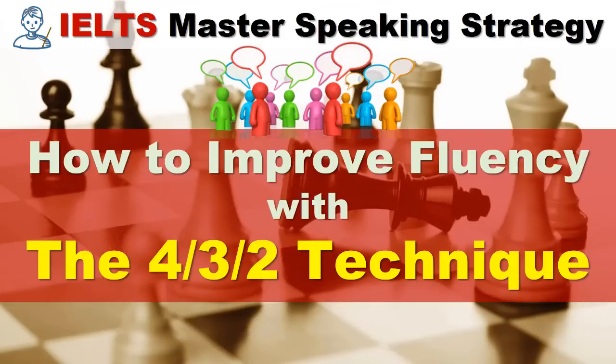Hi there, IELTS Master Lee here with an IELTS Master Speaking Strategy video lesson. Today's topic is how to improve fluency with the 4-3-2 technique. Improving fluency is a very common problem for IELTS test takers and it's a question that I get asked very often: how can I improve my fluency? How can I become more fluent? Well, today we're going to look at one technique you can use on your own to improve your spoken fluency. Let's get started.